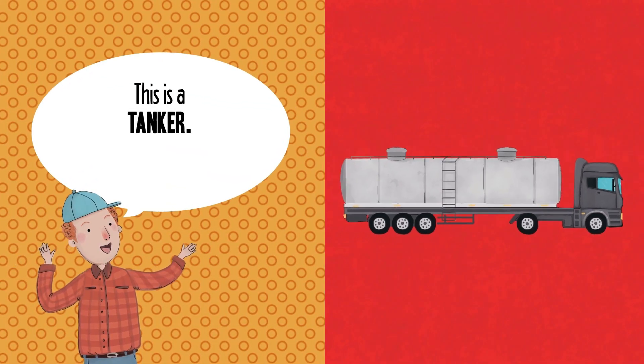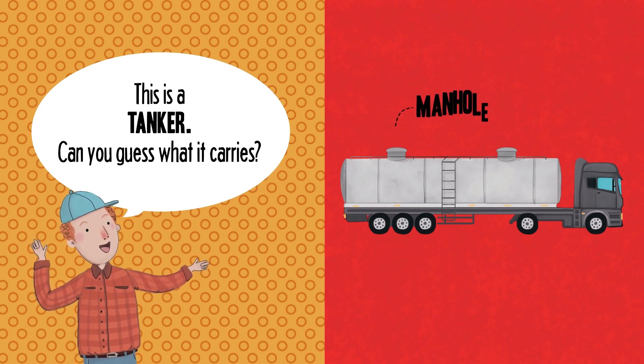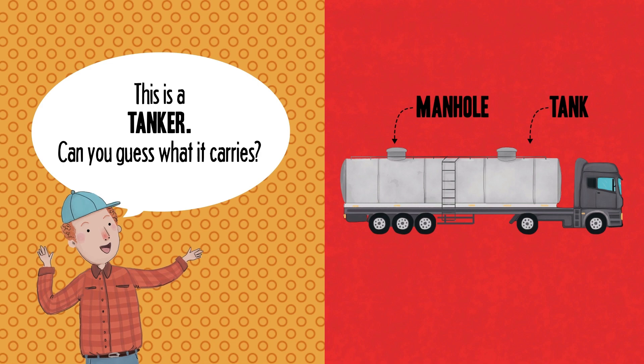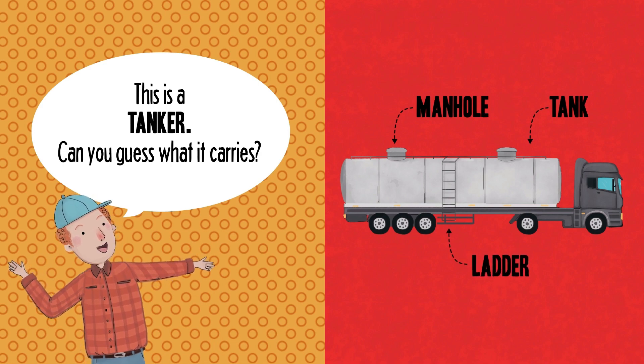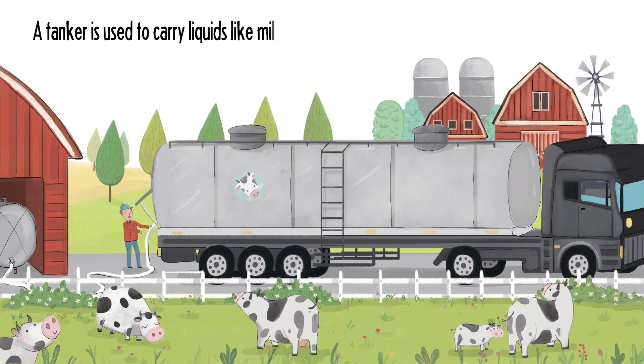This is a tanker. Can you guess what it carries? Manhole. Tank. Ladder. A tanker is used to carry liquids like milk.